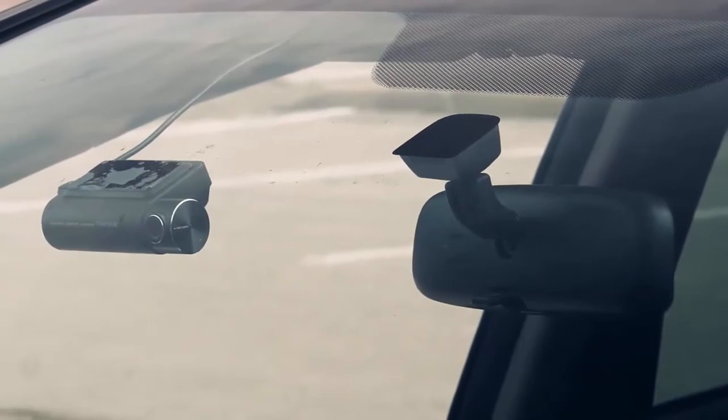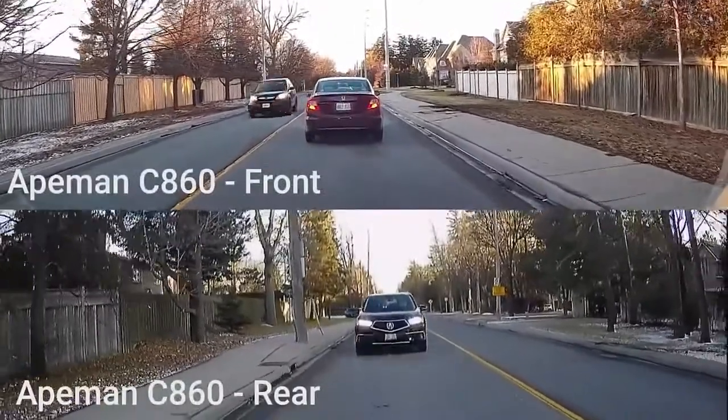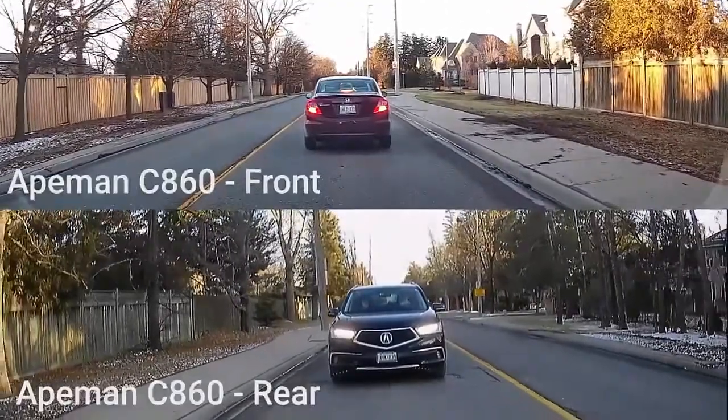The dual dash cam from VAVA records dual 1080p HD at 30 frames per second. The main front camera has a 155 degree lens angle, while the rear camera has a 126 degree viewing angle.